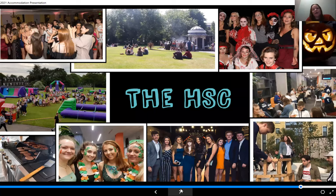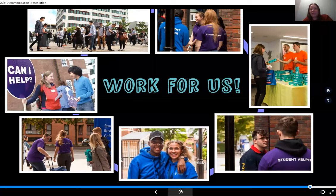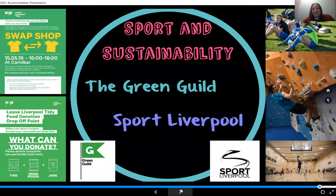We also have work opportunities for students living in halls — normally open day helpers, and this year students have helped deliver isolation packs and activity packs. We also get involved in sports and sustainability, with links to the sports centre and the Green Guild, including the student switch-off campaign, swap shops for upcycling clothes, recycling competitions, and energy-saving competitions between halls.